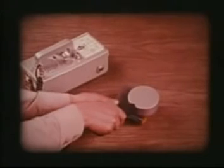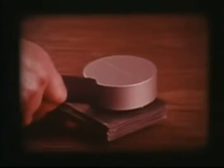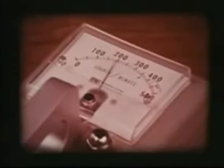This is a one-inch thick barrier of lead sheets. Most of the gammas are absorbed by the lead, as the meter shows.